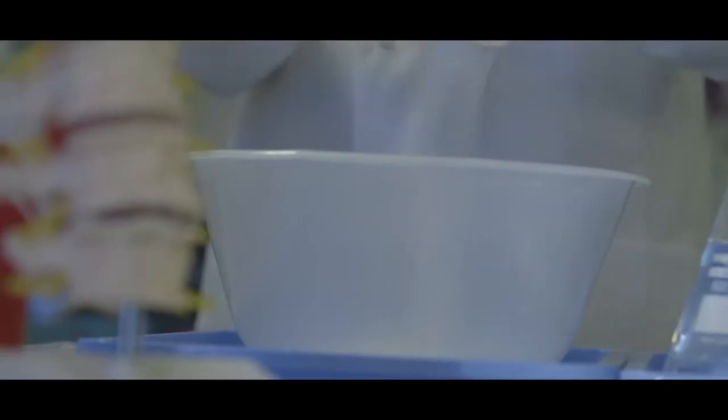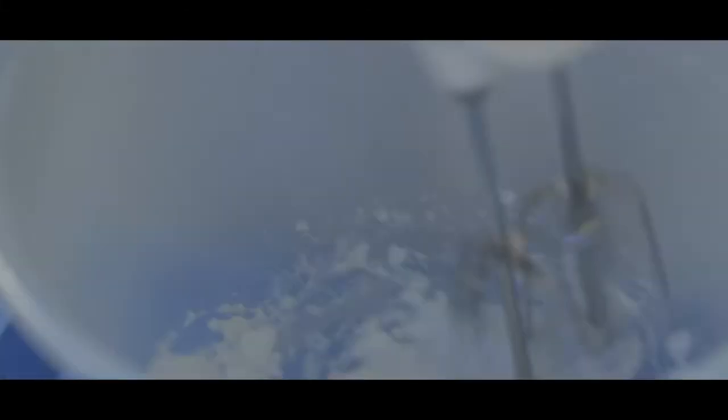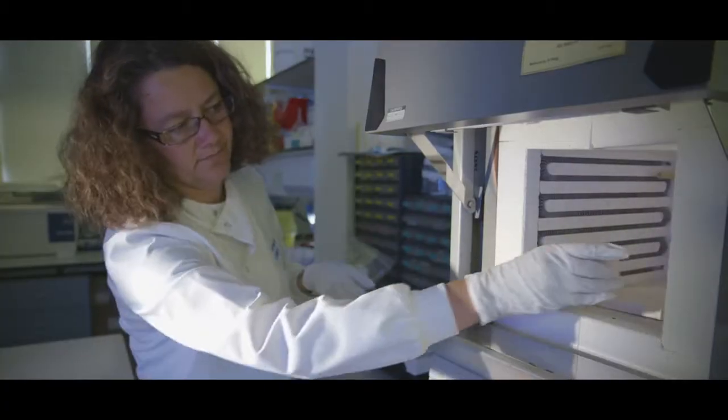You basically need your ceramic powder, you mix it with water, you add a binder to it and then you foam it up, dry that, put it in an oven and then fire it to give it final strength.